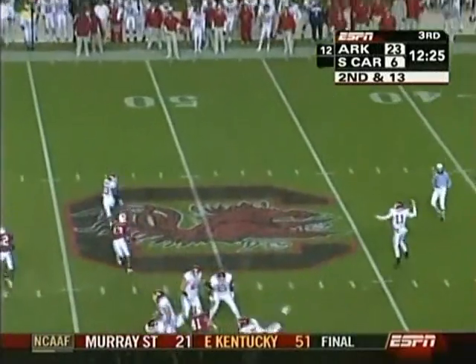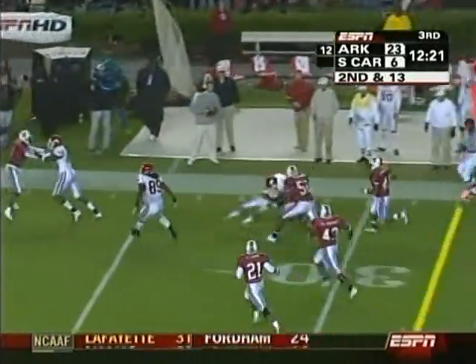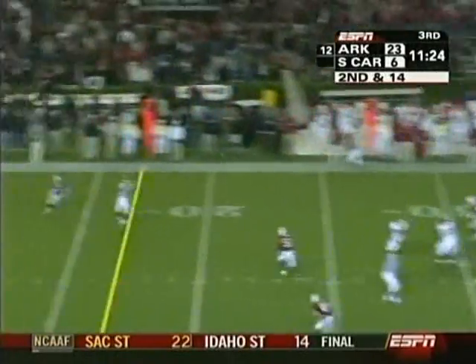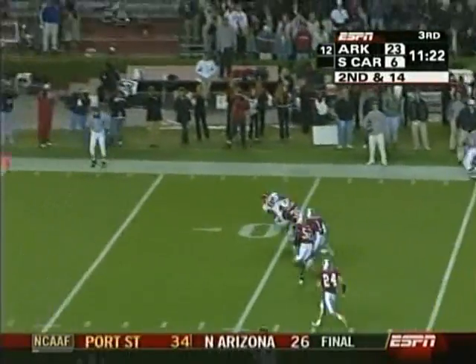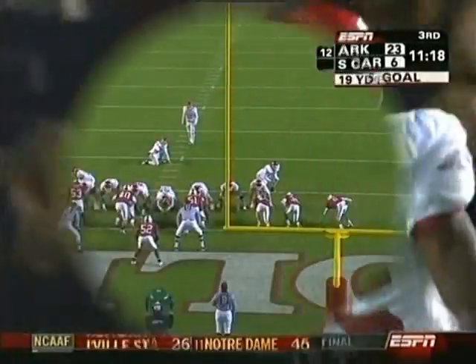They can ill afford to get in a bigger hole. They go to the fullback Farad Jackson on the little swing pass, and Jackson's got a first down. Back to a more normal formation and they go to Monk inside the 10 — to the 7-yard line. First and goal, Marcus Monk.